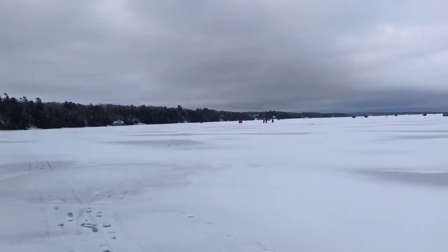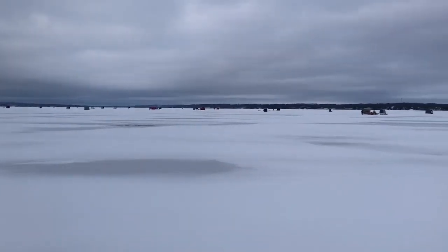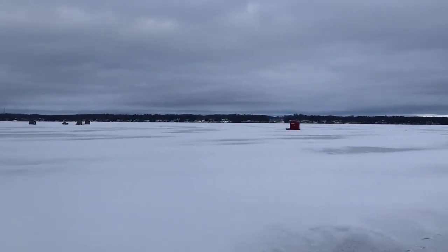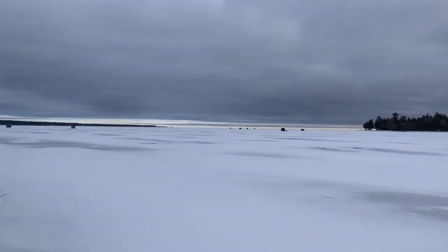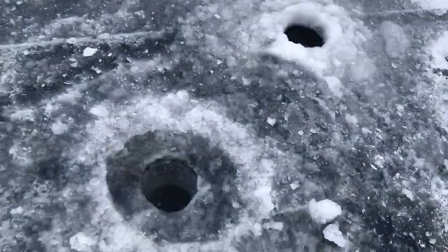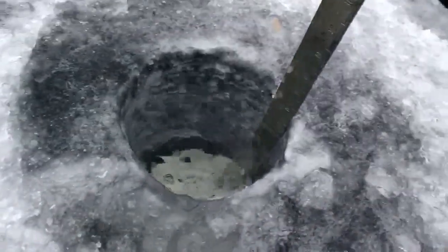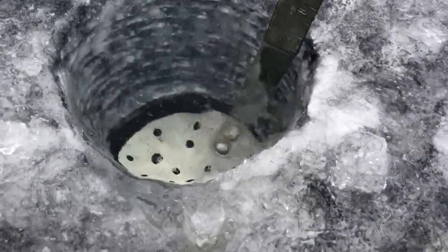I'm off Bayer Point right now. Filmed the Big Bay Point side, and now I'm off Bayer Point. You can see there's a bunch of huts out here, lots of people fishing. Let me get the scoop out. We have just over seven inches of ice off Bayer Point on Lake Simcoe.